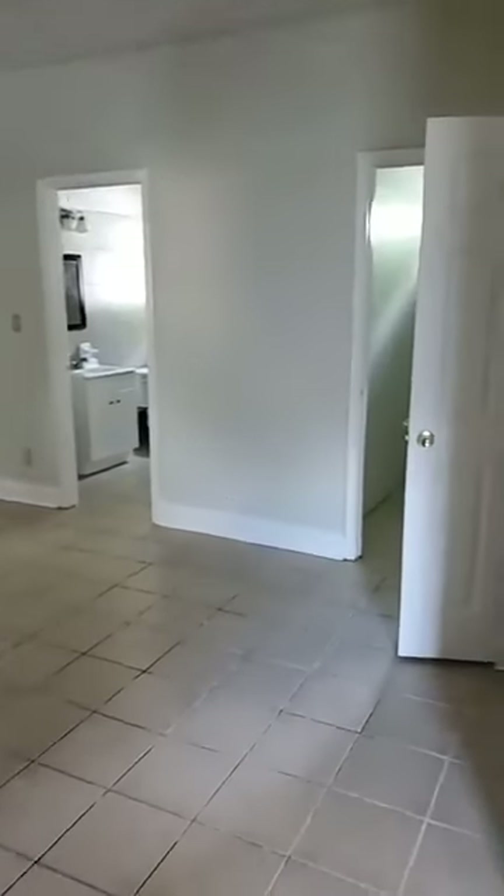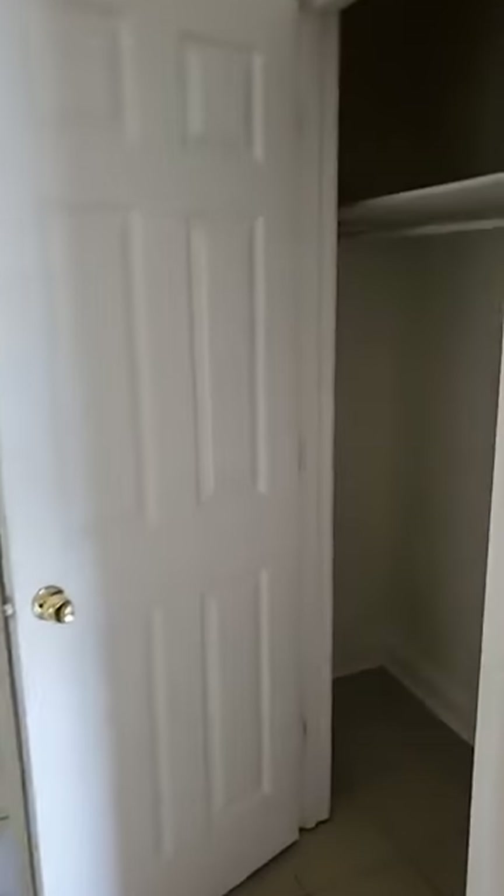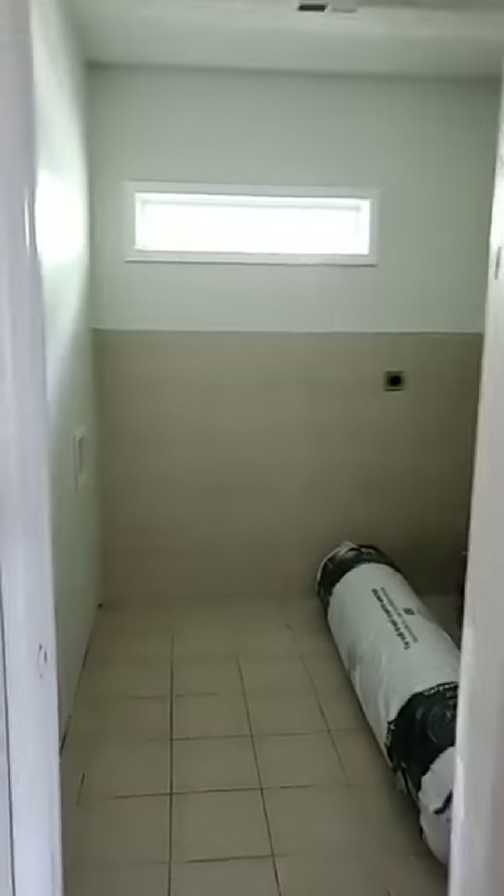If you saw this house in the beginning, you would not believe this is the same house. There's a nice big closet here in the dining room — I just don't know what I'd do with all this closet space.